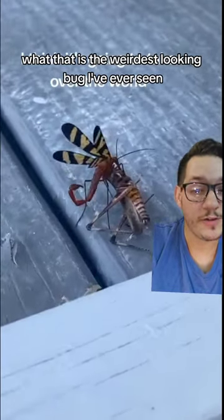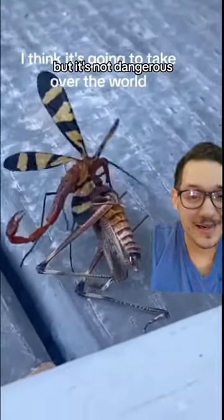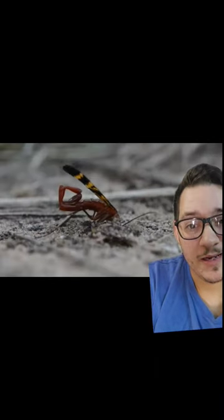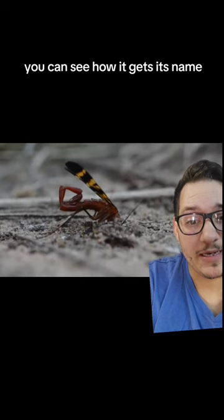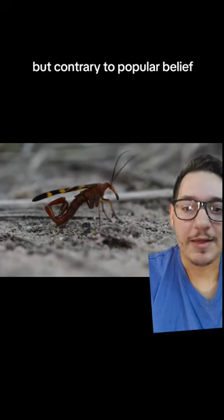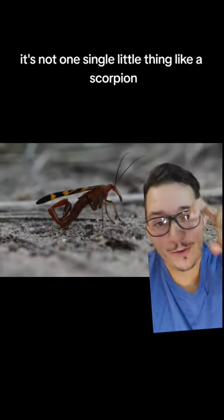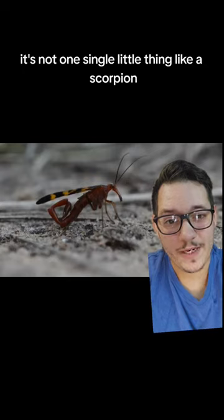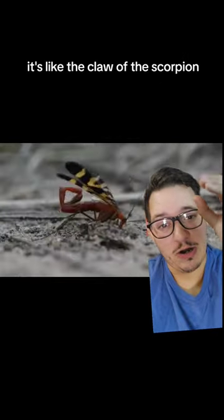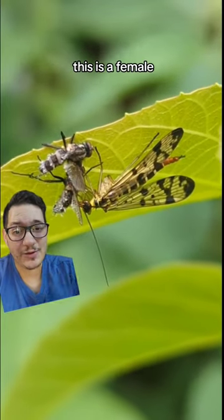What, that is the weirdest looking bug I've ever seen, but it's not dangerous. This is the scorpion fly. Just look at the tail — you can see how it gets its name. But contrary to popular belief, that tail does not sting. It's not like a scorpion tail; it's more like the claw of the scorpion, and only the males have that.